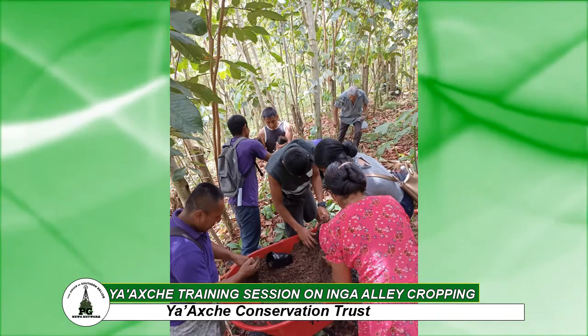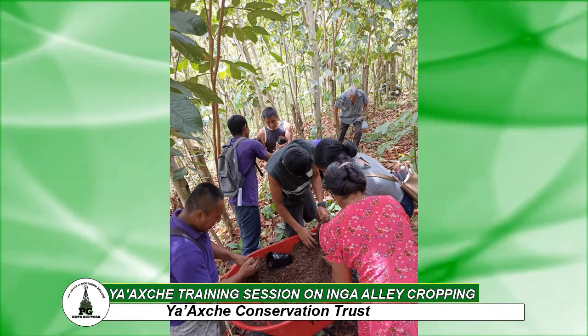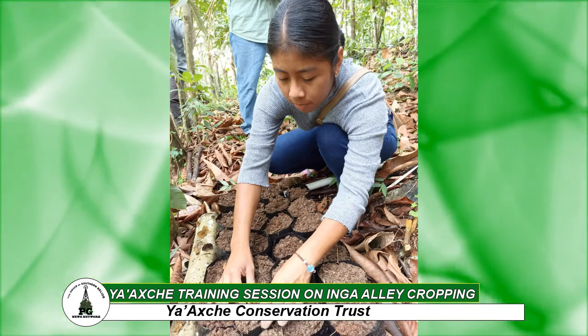This biomass accumulates on the soil surface and it creates the ideal conditions for nutrient recycling and the development of the soil microorganisms.